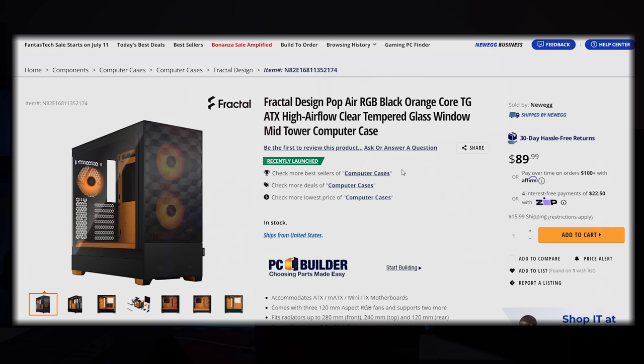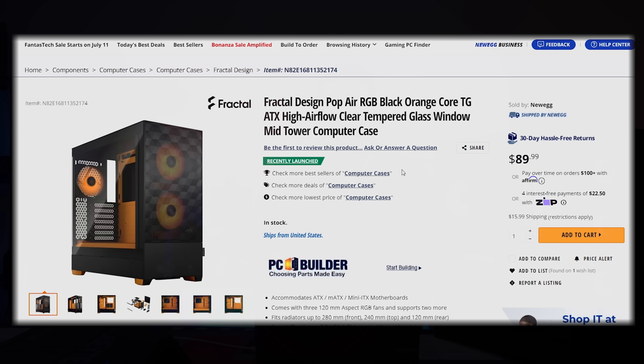The Fractal Pop Air is $89.99, just recently launched, in stock, with a bunch of different color options. For the power supply, I love that these keep getting cheaper — this is the EVGA Supernova 650G5: a gold-rated power supply at 650 watts. If you want to prepare for 40-series, you could get a thousand watts, but that gets well above a thousand dollars.